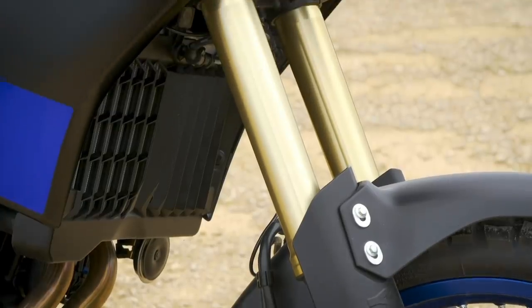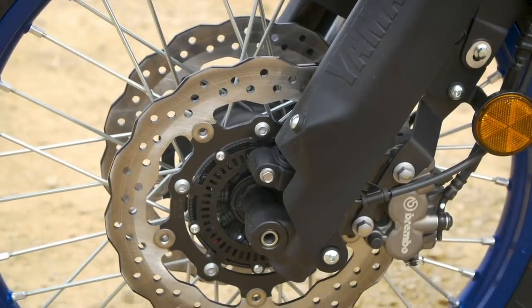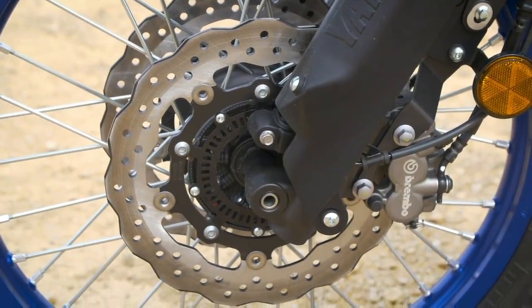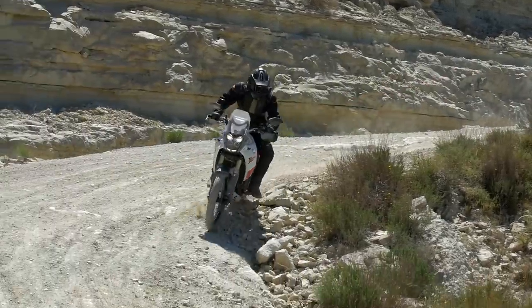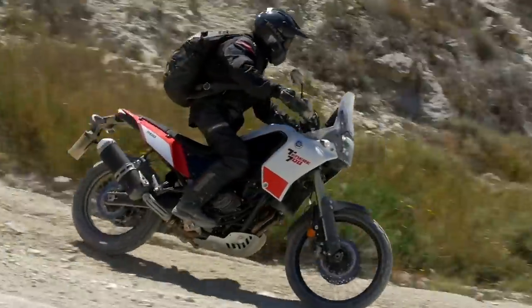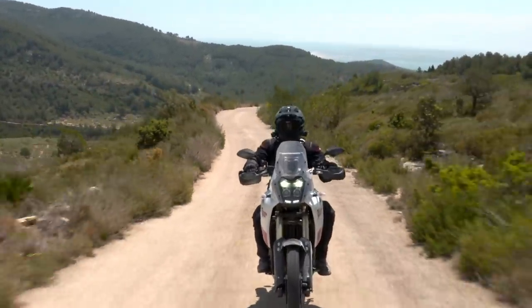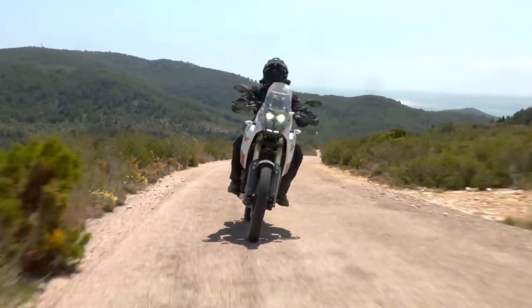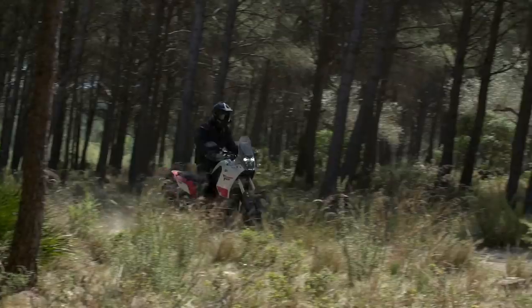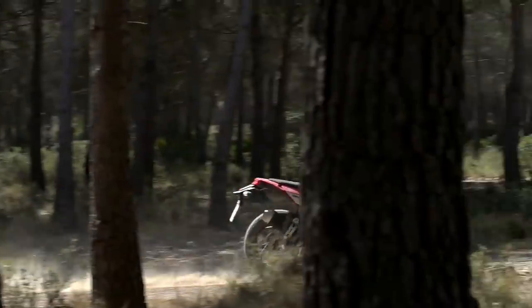The Tenere 700, on the other hand, is almost completely devoid of electronic systems, aside from the two-channel ABS. It does though have top-spec hardware fitted in the form of KYB 43mm forks, a Sachs rear shock and Brembo calipers up front. If anything, the difference in hardware and equipment is pointing to the single-mindedness of the Tenere — the lack of systems and interference highlight the machine as a full-on desert touring motorcycle, where such electronics could be more of a hindrance than a help.